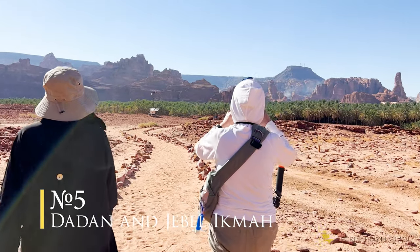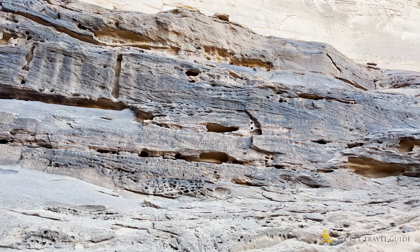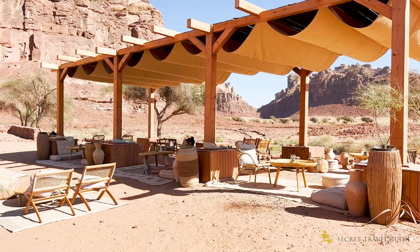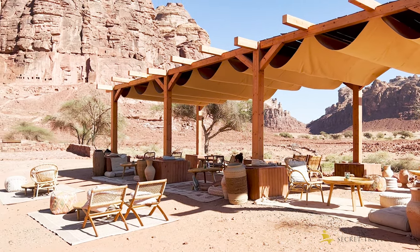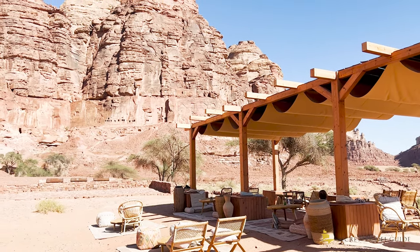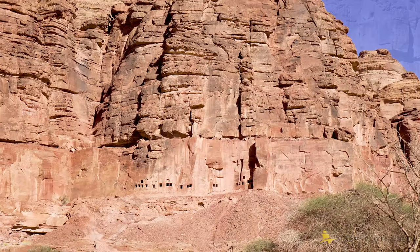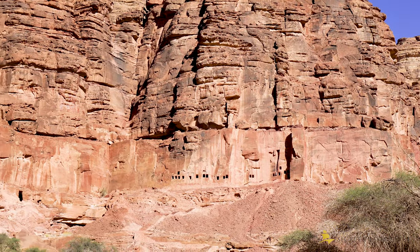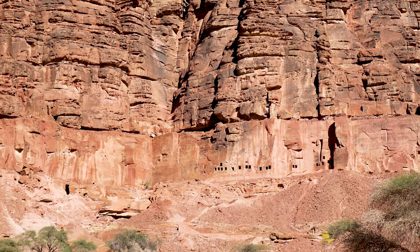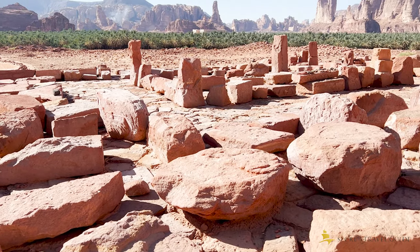Number 5: Dardan and Chapel Igmar. Dardan is another heritage site where you can see tombs carved into a giant rock. You can only see them via a guided tour. Unfortunately, at the moment, you don't get very close to the tombs — you look at them from the visitor center. That's it.